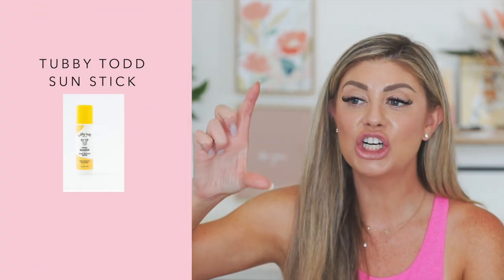Last but not least is the Tubby Todd Sunstick — it's at the pool right now with the girls. It literally looks like a little glue stick but it makes it so easy to apply on their face. I love to just coat their face and I love it to be white so I know it's protecting their skin, and when it starts to fade, that's when I know to reapply. They have a sale right now — 20% off with the link below, or at least 15% off. You can save money on their SPF. I also love their shampoo and body wash. Highly recommend the Sunstick — it is awesome.